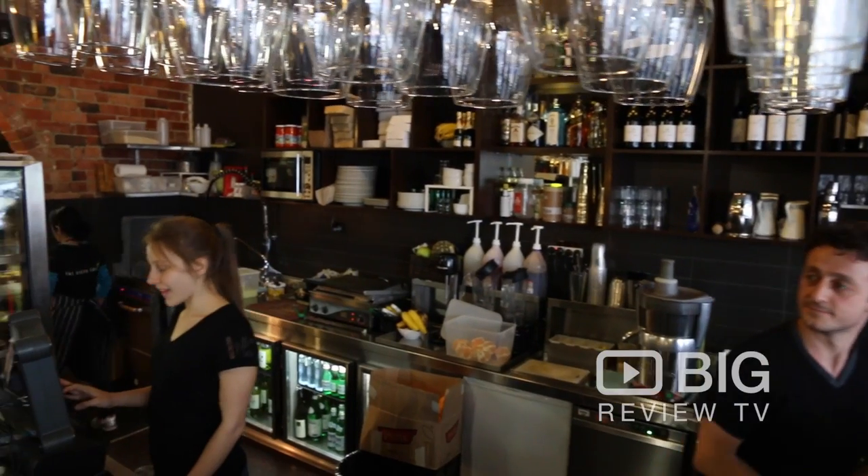So what are you waiting for? Download the Big Review TV app, come and check out Green Goose Cafe because it is definitely worth a try. I'll see you later. Bye.